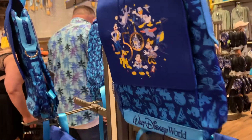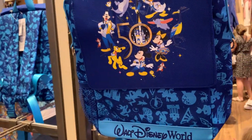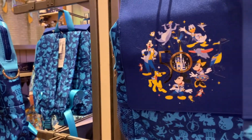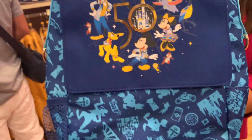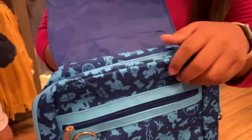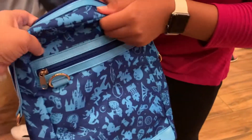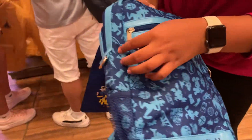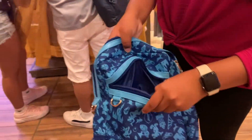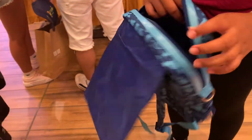So these backpacks look different. I haven't seen those before. How much is that one? $29.99. It's actually a nice backpack. I think I might get that. It's nice material. $29.99. Yeah, I might have to get that one.